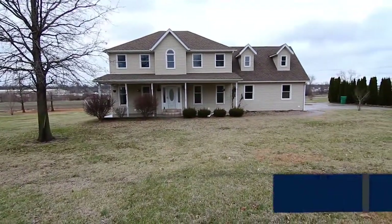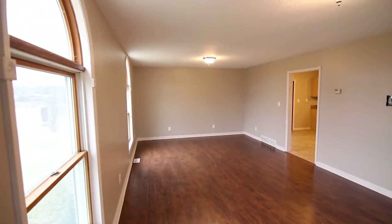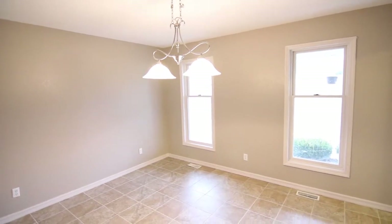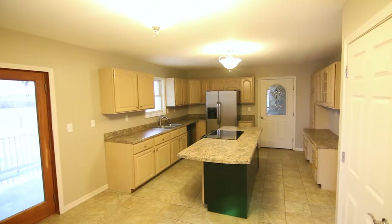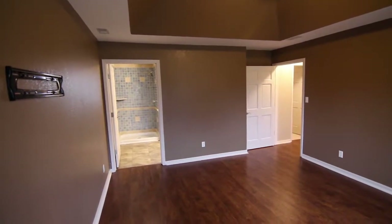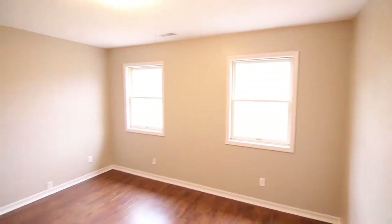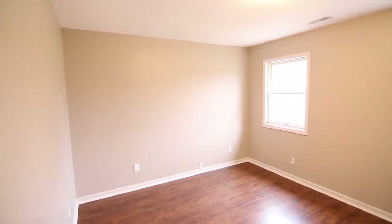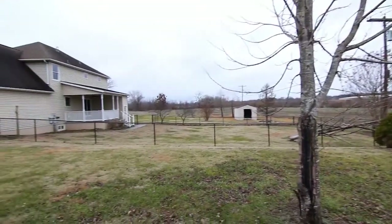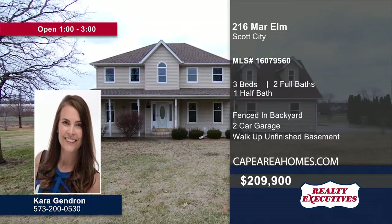Don't miss this immaculate home on three-quarters of an acre in Scott City. Natural light from multiple windows streams into the living room with hardwood floors. Tile flooring and neutral-colored walls can be found in the dining room. From there, granite countertops and a built-in desk are on display in the eat-in kitchen. A tray ceiling and walk-in closet can be found in the master bedroom. The connecting master bath has a tiled walk-in shower and whirlpool tub. Three bedrooms and two-and-a-half baths are featured in the home. The unfinished basement is just waiting for your personal touch. Entertain guests in the fenced-in backyard with a covered porch. Contact Kara Gendron today to schedule your personal tour.